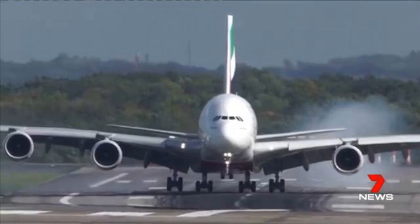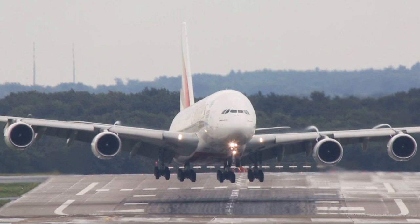Plane spotter Martin Bogdan captured the scary landing and posted the video to YouTube, where it was viewed more than 1.7 million times. He wrote in the video's caption: 'I have filmed a few thousand crosswind landings at several airports in Europe within the past years, but this Airbus A380 crosswind landing was extremely hard and extraordinary.'